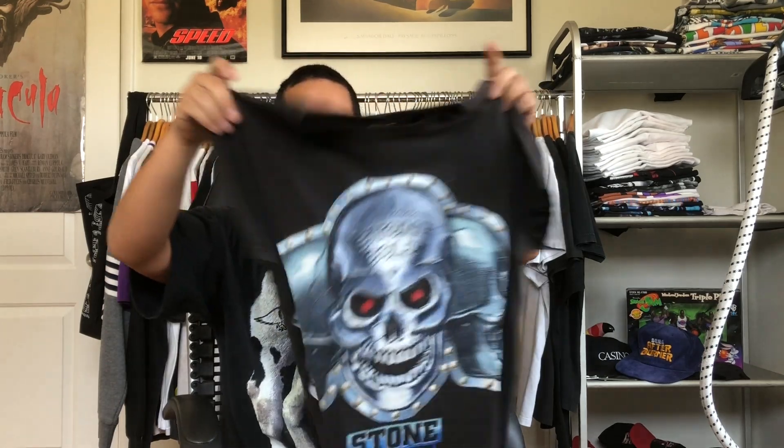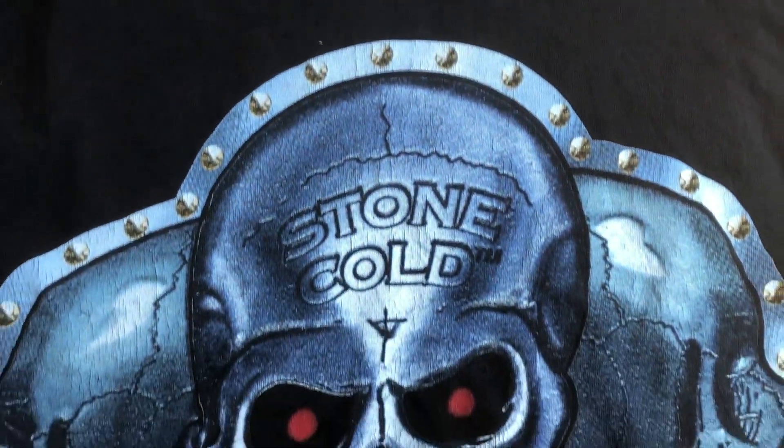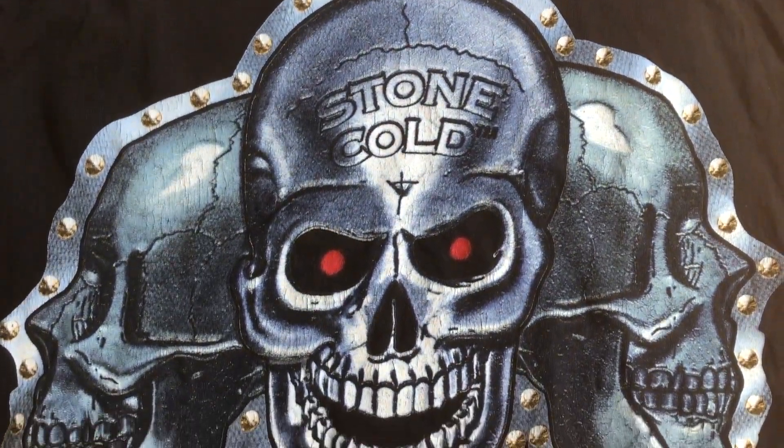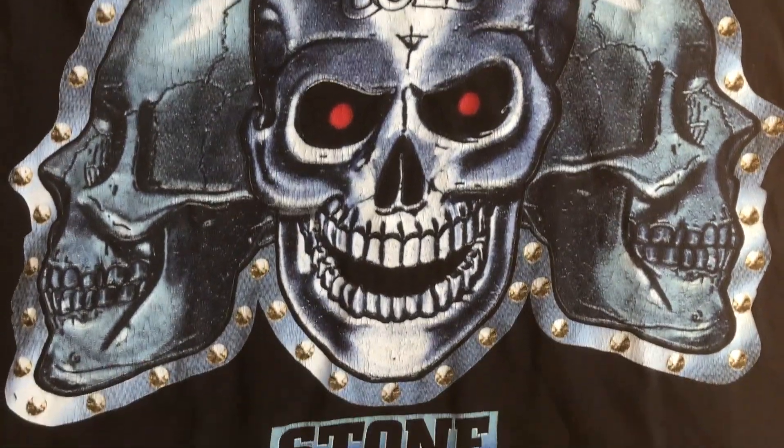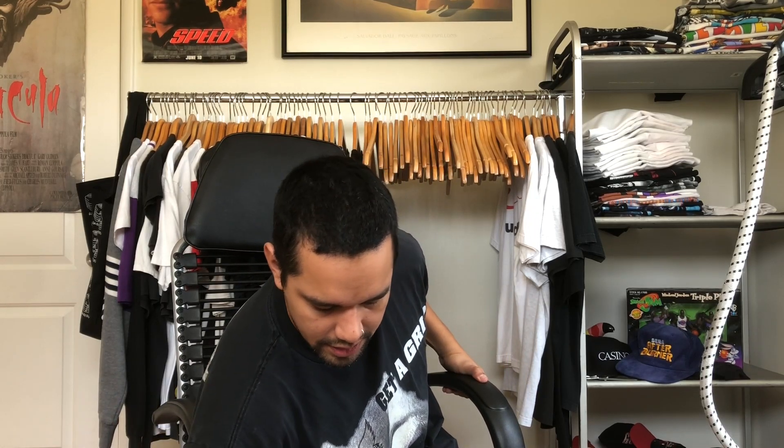Up next we got a Stone Cold tee. You see the back already — 'Do It The Hard Way' on the back, and then the front has the skulls. On a Stone Cold tee you want to see skulls — they're always badass artwork. These look like they're kind of drilled on, so that's fire. Stone Cold Steve Austin — great merch for that guy, dope piece.